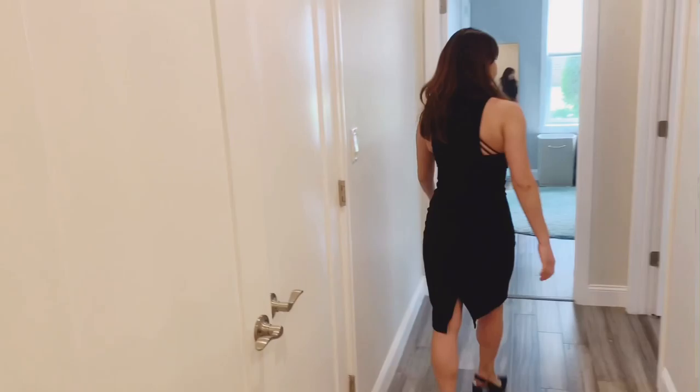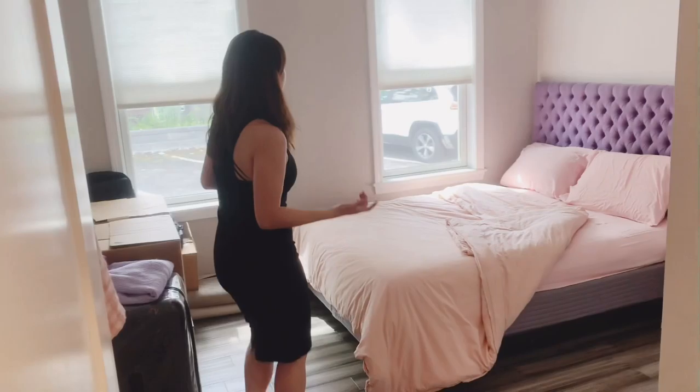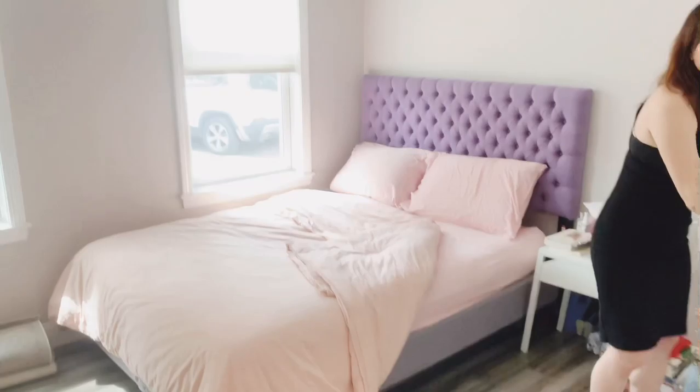We come in this way for our bedroom. This is a guest bedroom and it's big enough for a queen-size bed as well as a dresser or desk. And as you come in this way, we have a very large closet with built-in shelves.